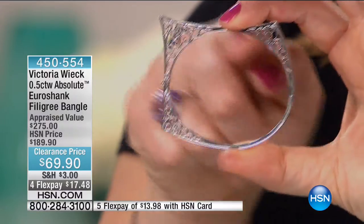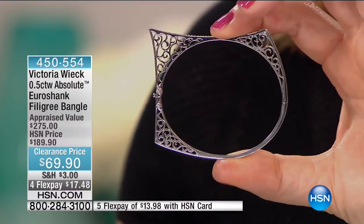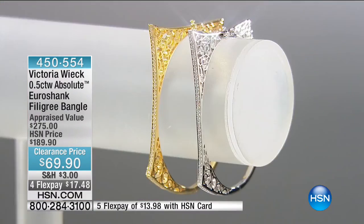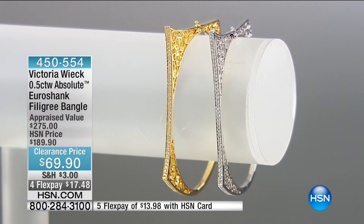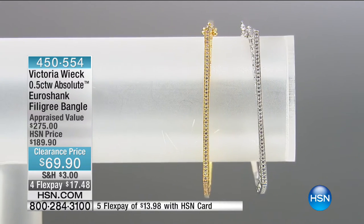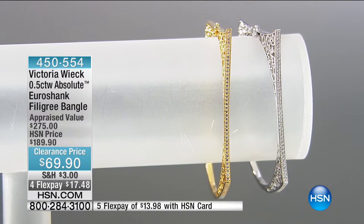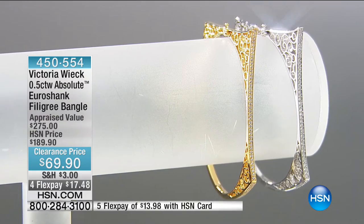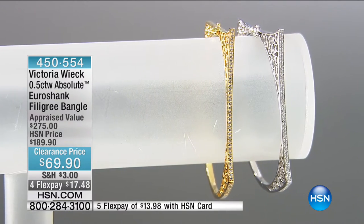I also appreciate that Victoria Wick gave us an oval. Sometimes bangles are circular and they don't fit right, making them uncomfortable. So you get that fun, playful, very different and unique design while it's very comfortable on your wrist. We do need to scoot on. Remember: $17.48 on your charge card — the lowest price we've ever done. Item number 450554.